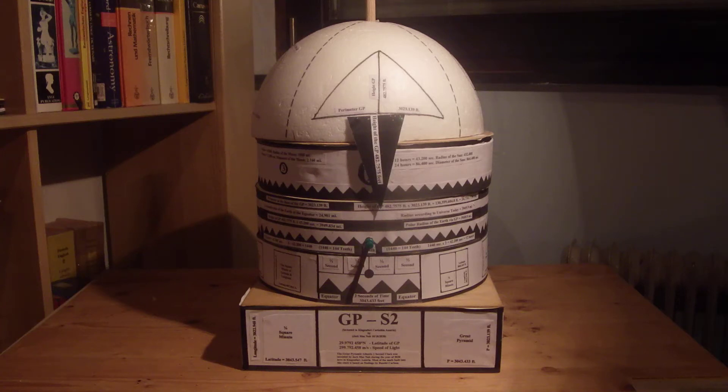What you're looking at here today is a clock that I've invented. I've named it the Great Pyramid Atlantis two-second clock. I invented this clock here in Klagenfurt, Austria during the year of 2020, but I'd been working on another model prior to that for a year or so.